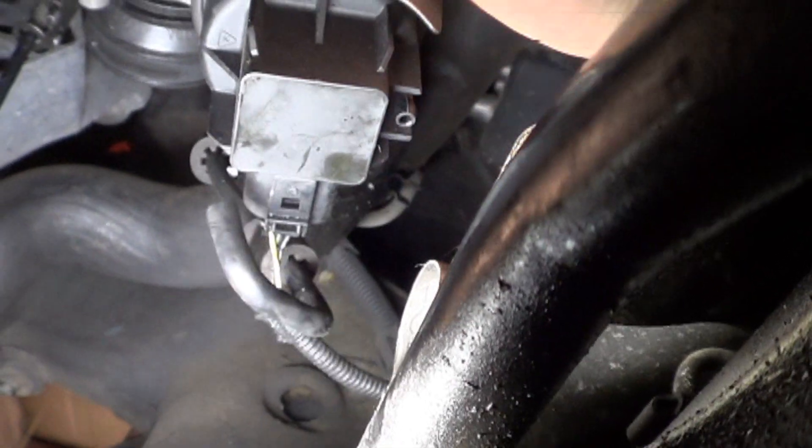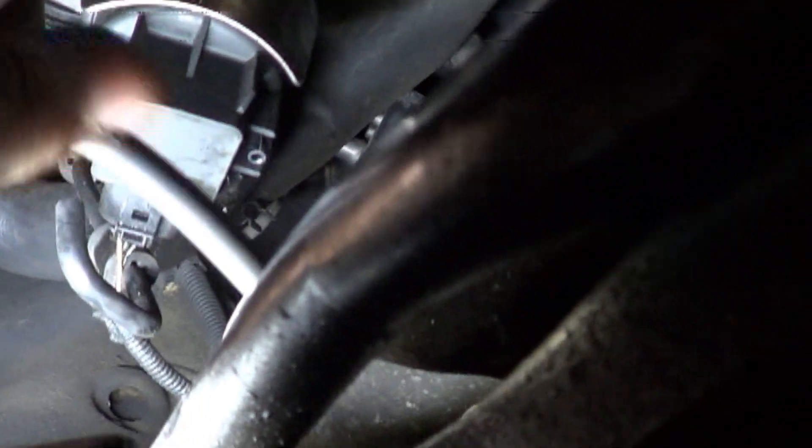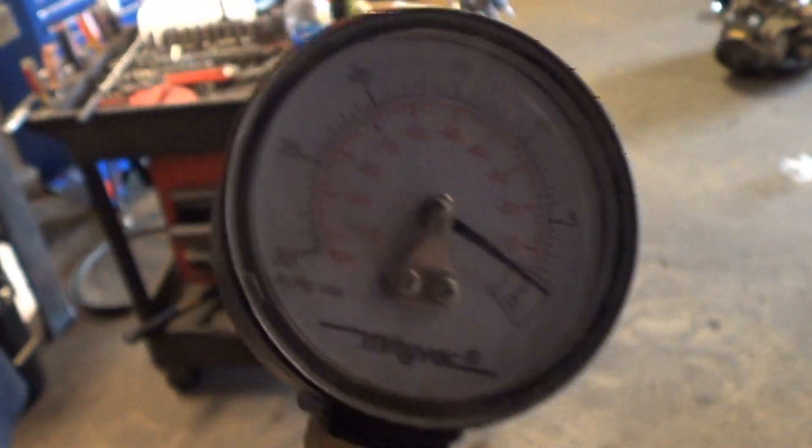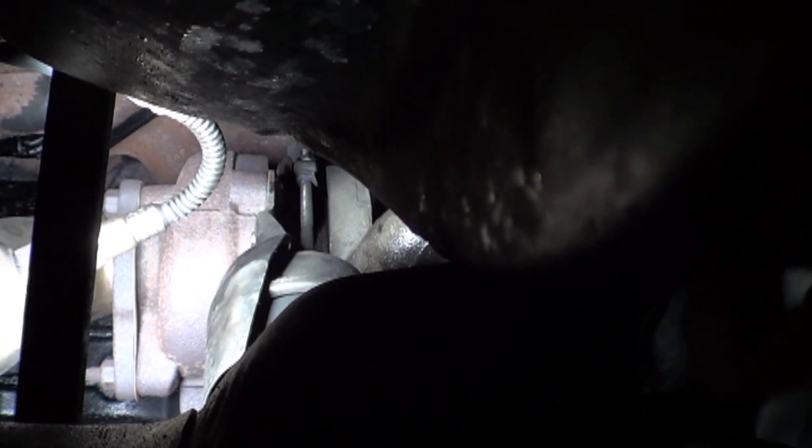We're under the car checking the turbo actuator. We're going to pump it up with vacuum to see if it holds. Putting on our vacuum pump — and we'll pump it up and see if the turbo actuator moves. It's actually not holding vacuum at all. Still hooked up good, but not holding vacuum at all. Looking at the rod to see if it moves as I'm pumping — it just barely seems to be jarring just a little bit as I pump.